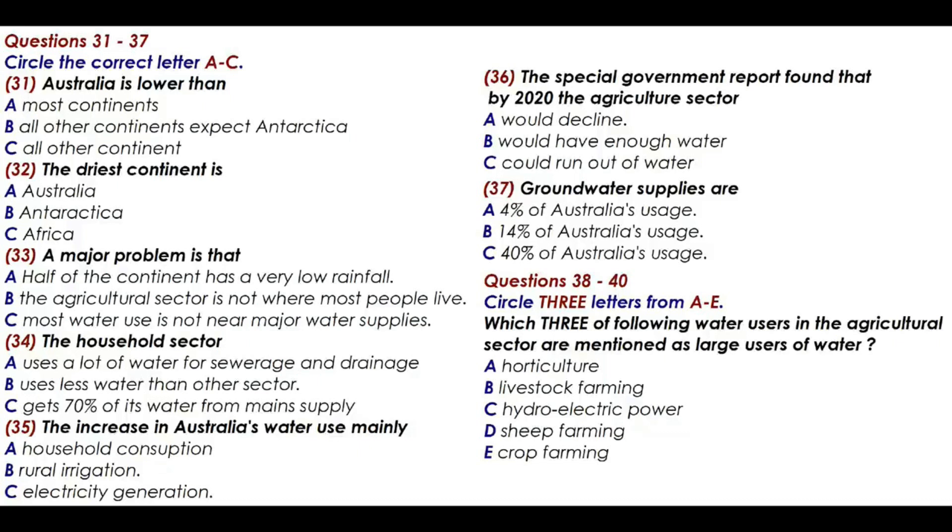That is the end of part 4. You now have half a minute to check your answers.